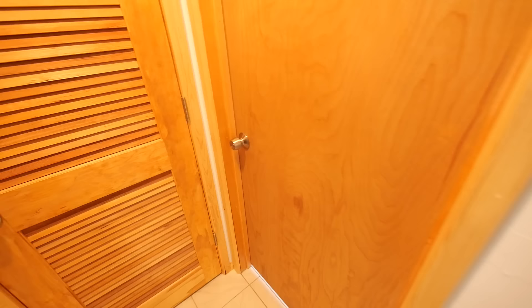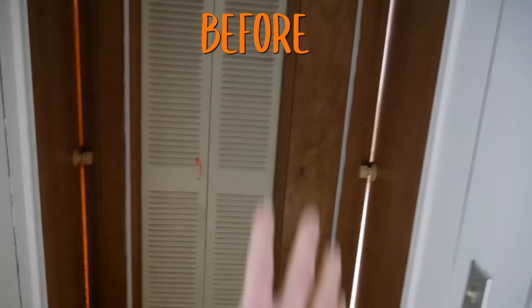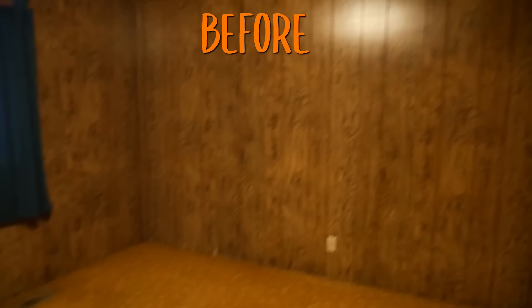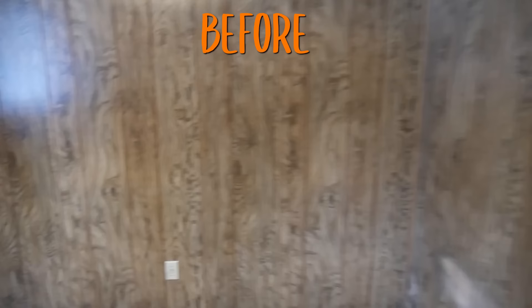We also have a linen closet down the hall for storage — very handy. Continuing down, the furnace is in a closet. Now we head into the master bedroom, which when we bought the house was the darkest, dingiest room — it had super dark old paneling, a gold-green carpet, no light, and just didn't feel inviting at all.